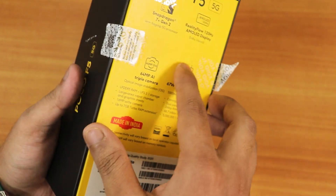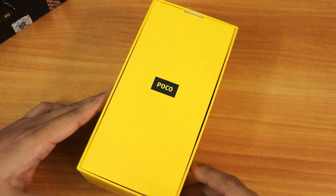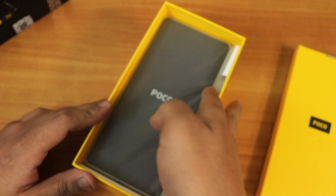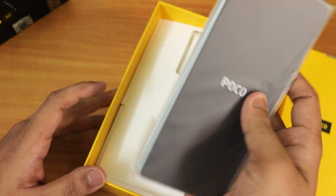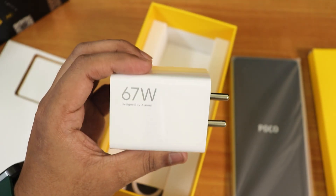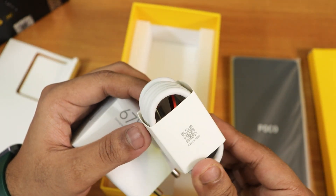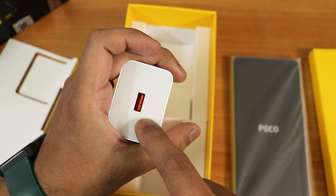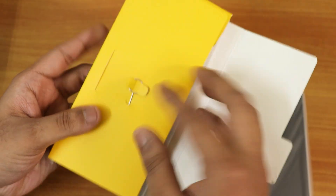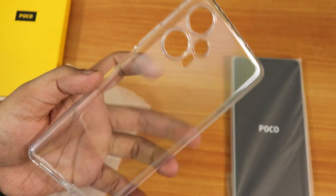It was opened because of the Flip Kart open box delivery system, so let's open this. On the box it shows Poco like this. Earlier I used 33W Xiaomi chargers, but this is the 67W fast charger with a USB-A to Type-C cable. We also have a SIM ejector tool and a quick start guide.